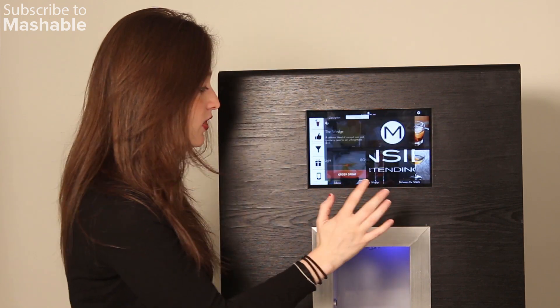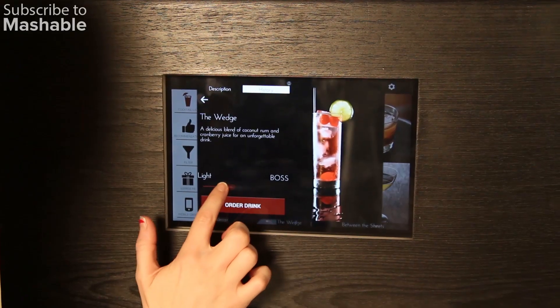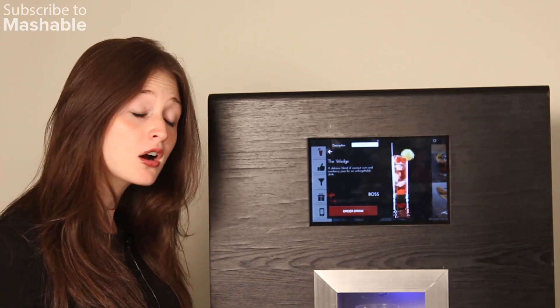So let's go with The Wedge, which is delicious — it has coconut rum and cranberry juice in it. You can slide to the left or the right depending on whether you want it to be on the lighter side or stronger.